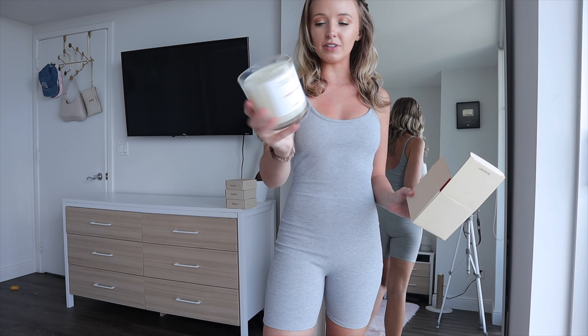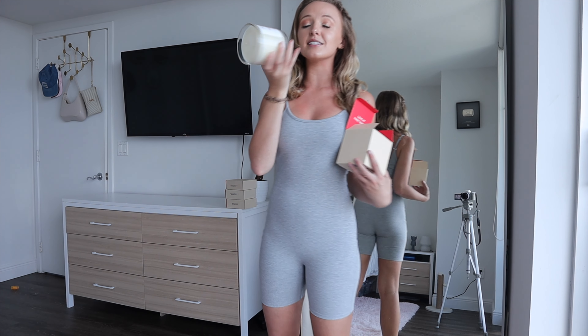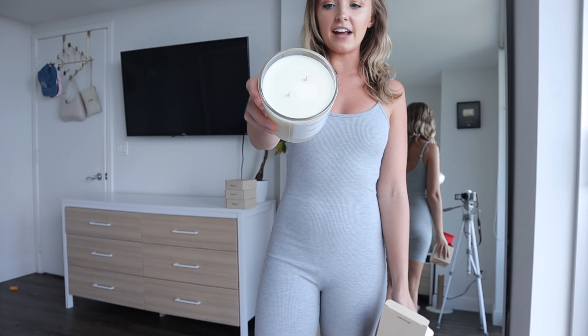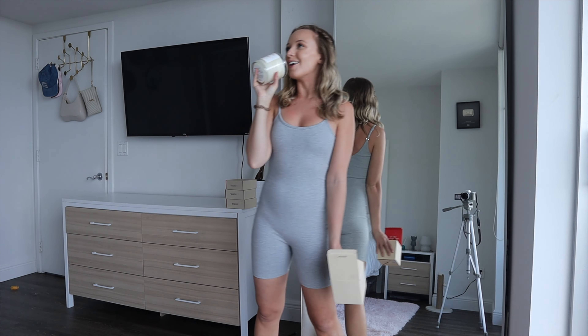This is the candle I got. It's a really good size — 14 ounces to be exact — and it's inspired by YSL's Black Opium perfume. Dossier's version is called Ambery Vanilla. It's a two-wick candle and I haven't burned it yet, but it smells so so good.